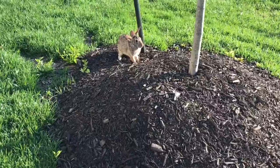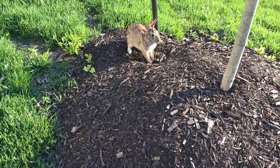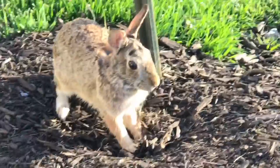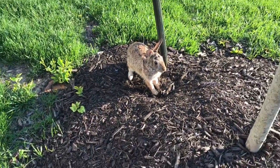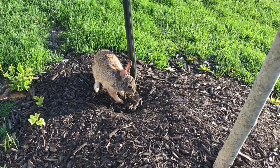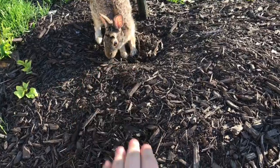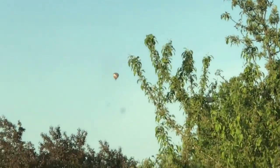Look how close I am to this bunny right now — I'm like so close to him! This is super cool. I feel bad because if he runs he probably won't come back. Look at that — it's amazing. We're going to head home after this... actually wait, we're going to go get me shoes first.